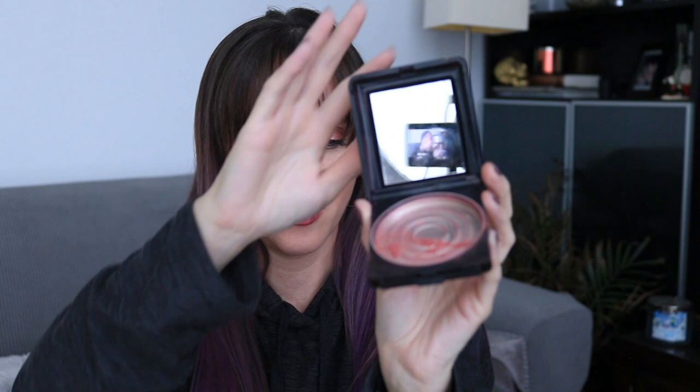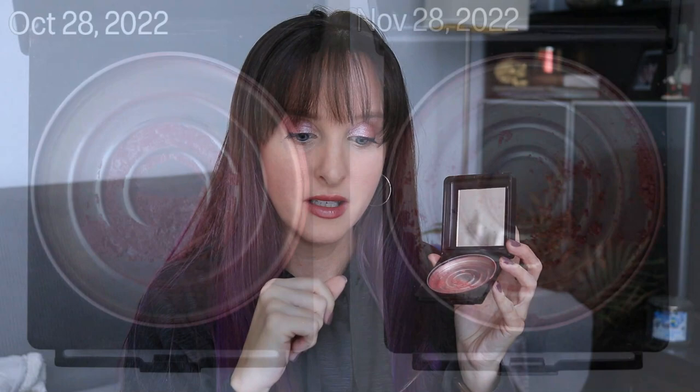Next up is my blush. This is a repressed blush — it was an Annabelle Duo blush and I mixed the two colors together and repressed it. Guys, we're almost done. It was kind of really hard pressed and stuck to the pan, so I ended up getting a little spoolie and scraping it a bit — that's all that's left. This will definitely be done by the finale. I thought it might have even been done by this video.